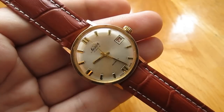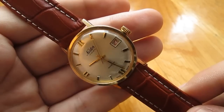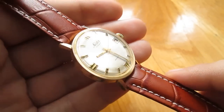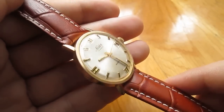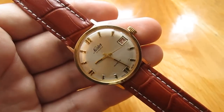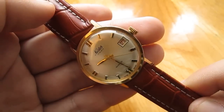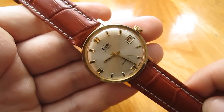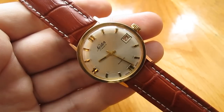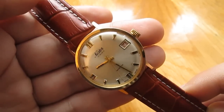Dress watches are where it's at for me, especially vintage ones. When it comes to modern watches I prefer sporty or diverse sports watches. But if you're into watch collecting, I don't see why you would buy a brand new Orient Bambino — which I do like — and leave something like this out.